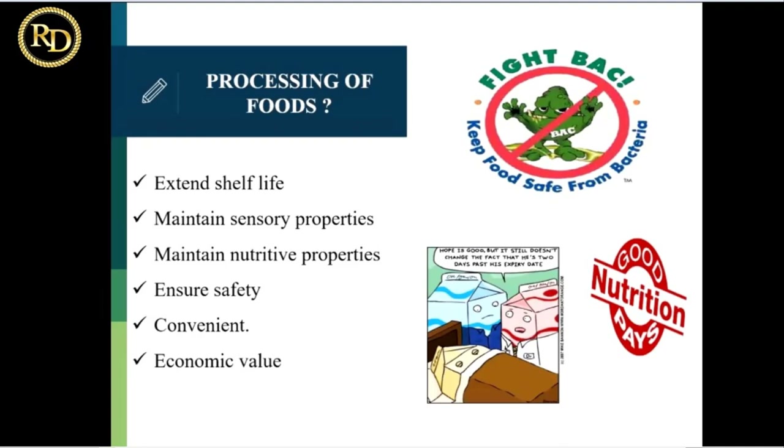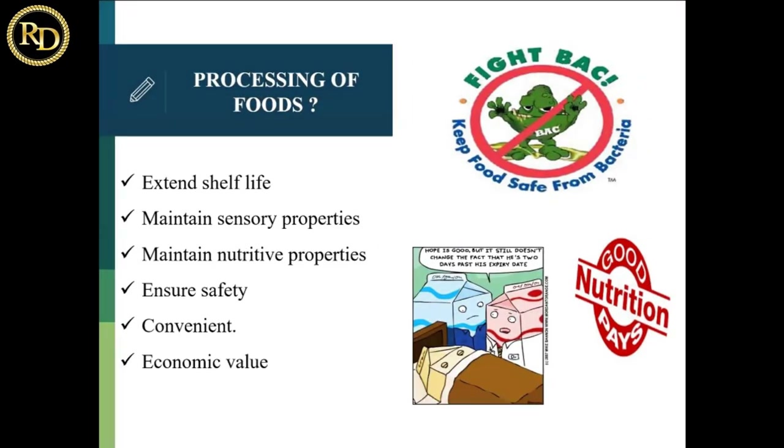You can consume it later on. This is the basic fundamental of the food processing industry. Then there is economic value — the value of your food is increased. For example, the potato in the market is 20 rupees per kg, but 100 grams of potato chips costs 100 rupees. So that is the economic value added.